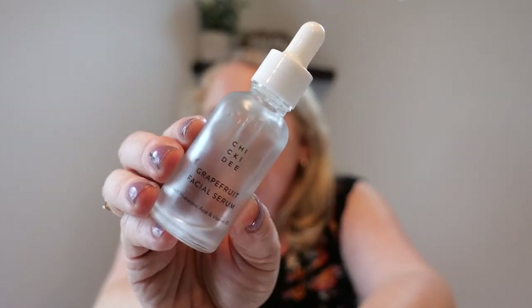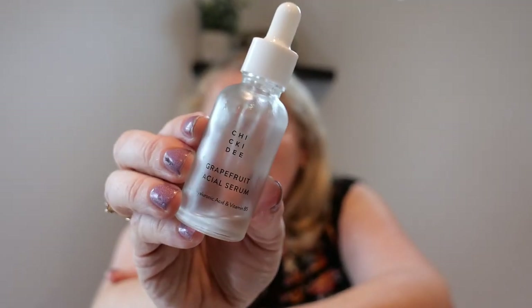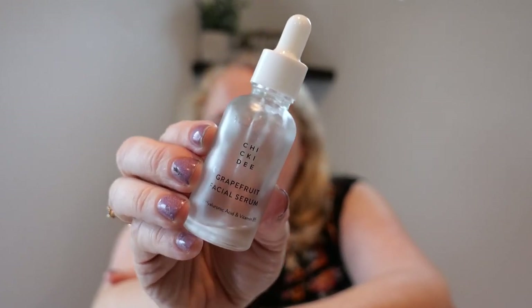I love this stuff — it's Chickadee, a brand I'd never heard of before. It was a grapefruit serum I got in the Goldie box. I'll leave it out to consider repurchasing. I use a clear serum every morning, but I often don't repurchase them because you get so many in subscription boxes. But if the price was right, I really enjoyed it.